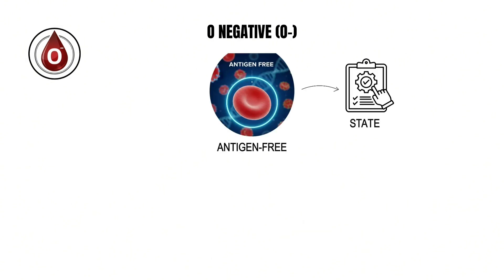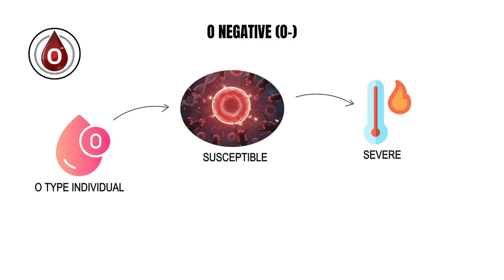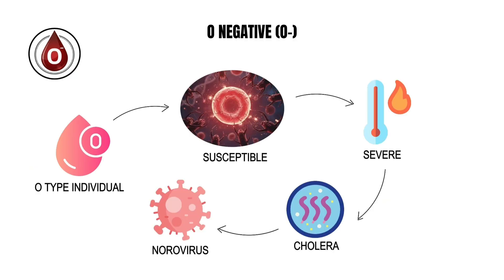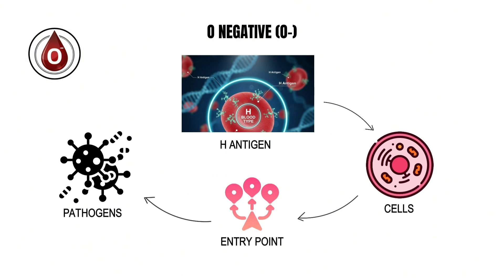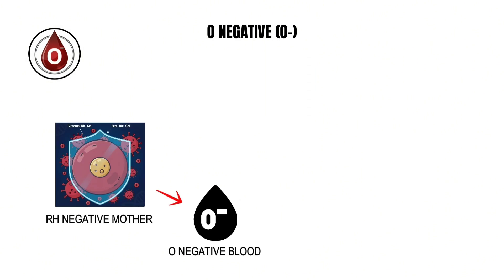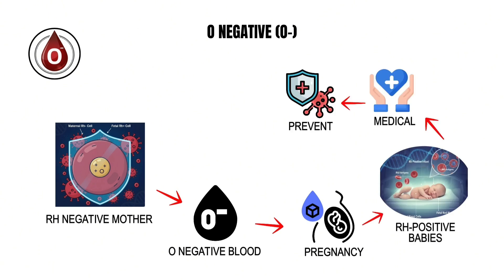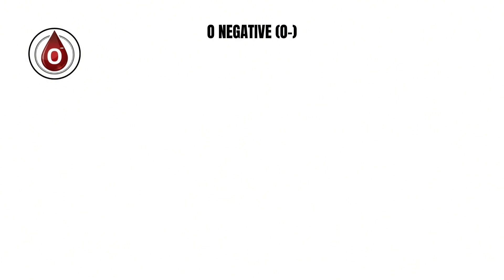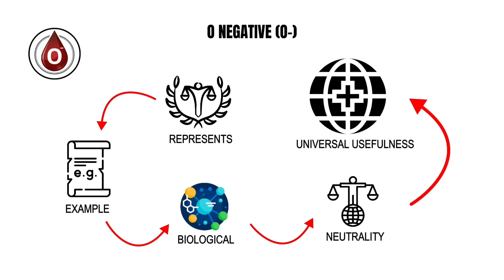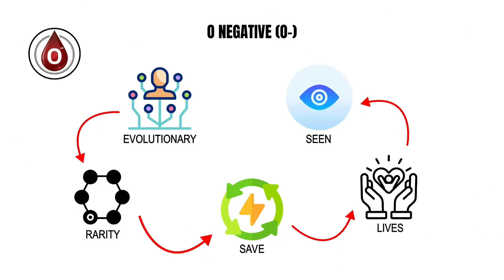This antigen-free state confers subtle benefits by reducing immune overreactions and transfusion risks. However, it also comes with biological costs: O type individuals are more susceptible to severe cases of cholera and norovirus, as the exposed H antigen on their cells provides an easier entry point for these pathogens. Moreover, Rh negative mothers — particularly those with O negative blood — face complications in pregnancy if carrying Rh positive babies. Despite these vulnerabilities, O negative remains unmatched in medical importance, representing the ultimate example of biological neutrality turned into universal usefulness.